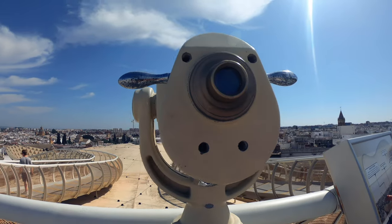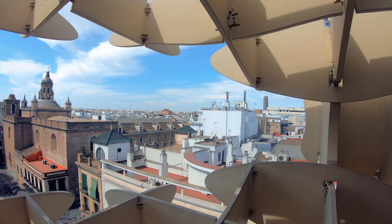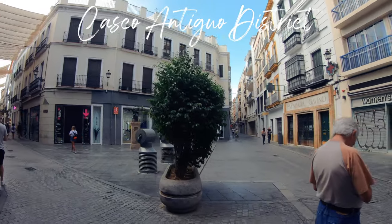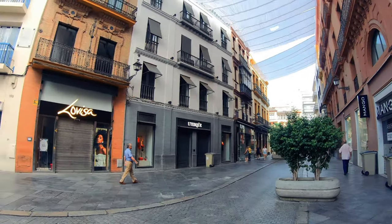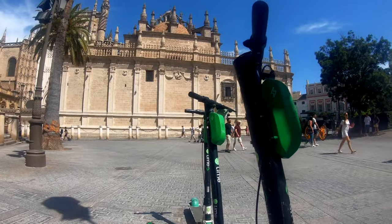It was built in 2011 after the council announced an international competition and a German architect won with this design. Seville, or Sevilla as the locals call it, is a hive of activity — except for one day of the week. This is midday on a Sunday and everything is closed, so we've decided we're going to hire some lime scooters.